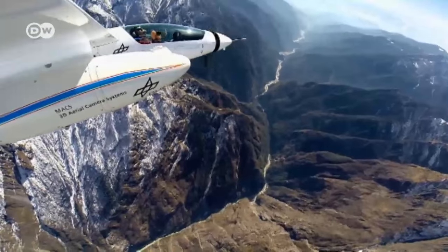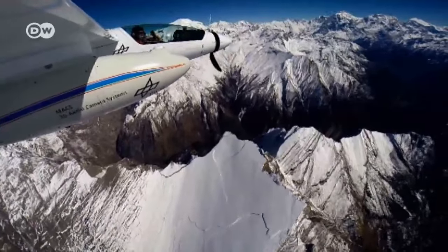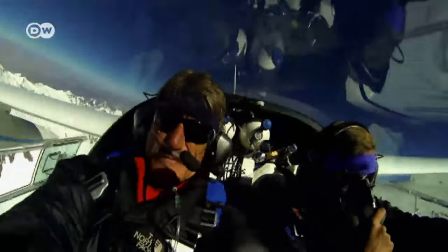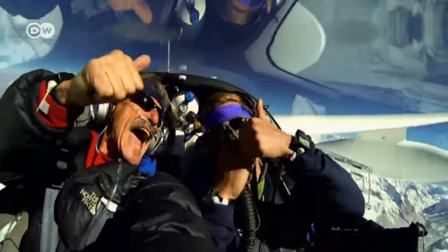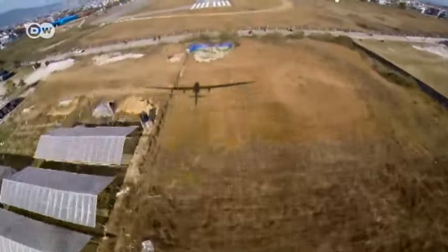The first flight in the Himalayas is already a huge achievement for the team. Flying conditions are ideal, and they can take many unique images. For the pilots, it's an unforgettable experience.